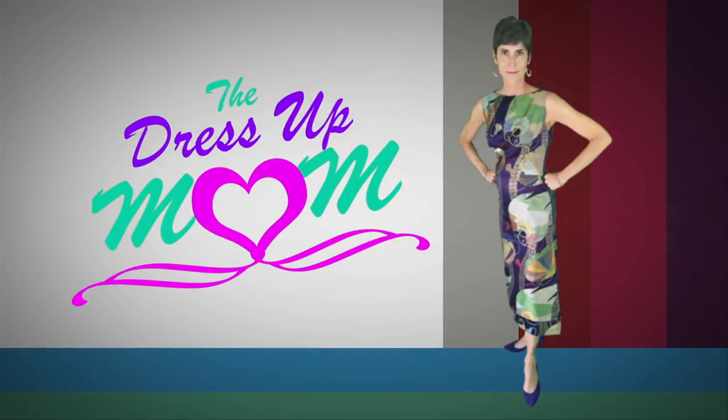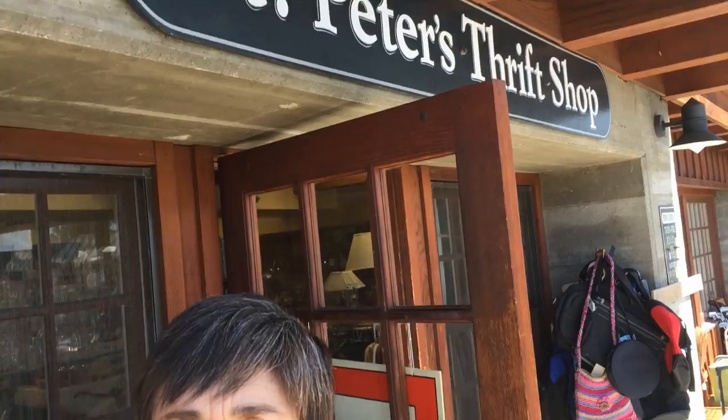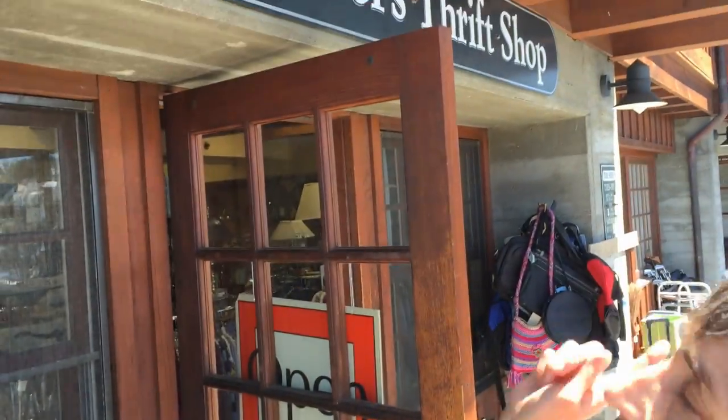Welcome to the Dress Up Mom! Hi, welcome to another edition of Dress Up Mom. Today we are at a thrift shop that is part of a church. This is in Del Mar, California, and it is called St. Peter's Thrift Shop.